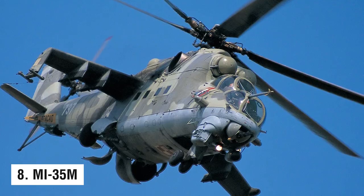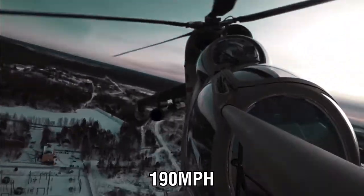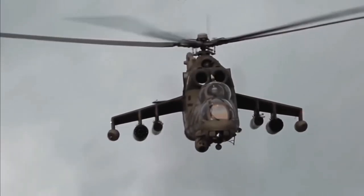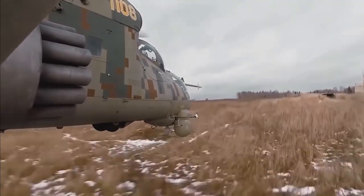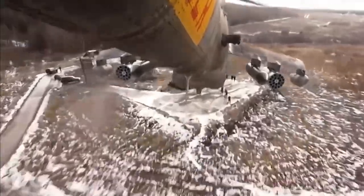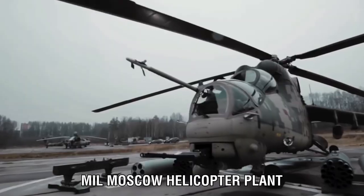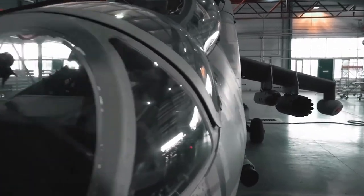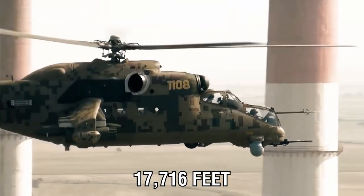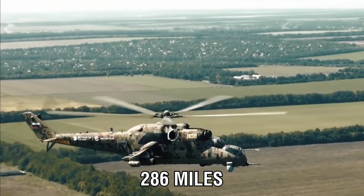Number 8: the MI-35M. The MI-35M can reach speeds of up to 190 miles per hour, making it the 8th fastest helicopter in the world. This attack helicopter is a multi-purpose upgrade to the MI-24V. Since 1972, it has been used by the Soviet Air Force as well as more than 30 other countries, and is manufactured by the Mil Moscow Helicopter Plant. In 2005, the Rostvertol facility began manufacturing the MI-35M. Powered by a pair of 2,200 horsepower engines, it can fly at a height of up to 17,716 feet with an average range of 286 miles.